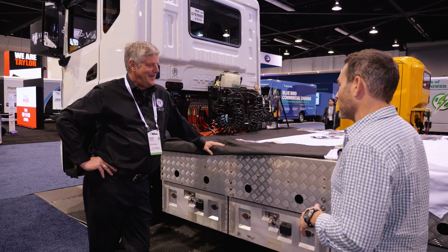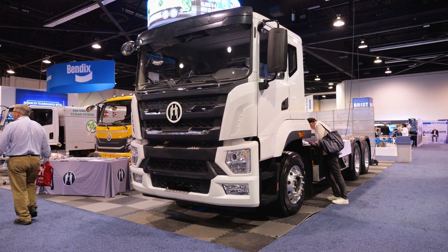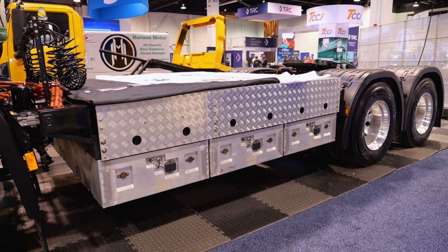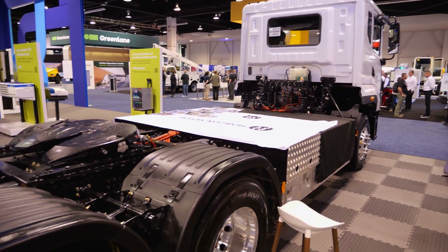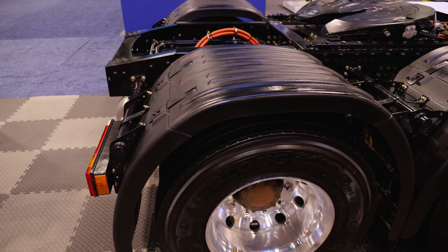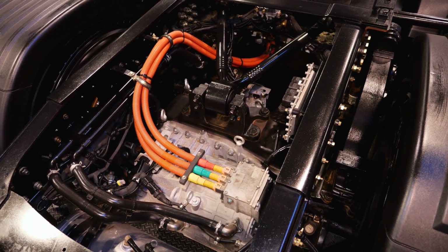What class of truck is this right here? This is a class 8 semi truck — a big boy, 80,000 pound combined vehicle weight. Everybody wants to go to battery electric vehicles on the heavy trucks, the class 8 trucks. But the problem is even this truck with 512 kilowatts of battery power can only go 250 miles, so it's pretty much a local delivery truck.